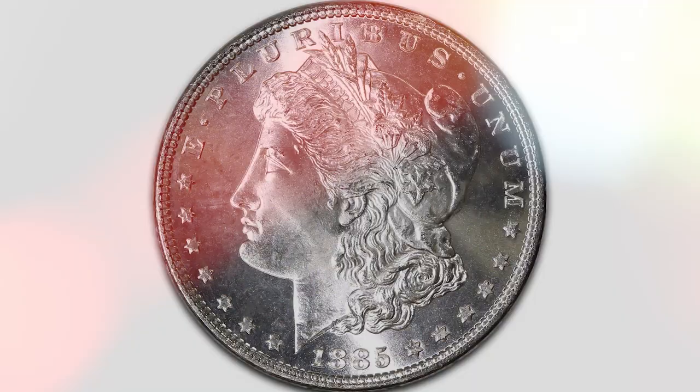Morgan Silver Dollar value by year. For a quick look at the year your Morgan Silver Dollar was minted, have a look through the following sections. George Morgan first created the Morgan Silver Dollar in 1878 — there were no Morgan Silver Dollars minted before this point. You may find a silver dollar minted before this point without the Morgan design; these coins can be valuable, but you will need to find out the exact coin to ascertain the price.